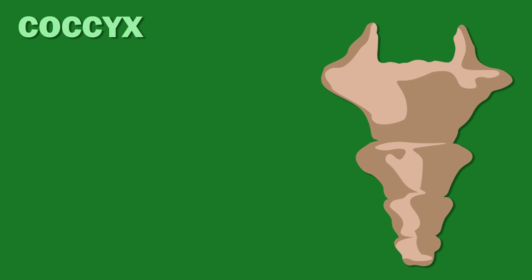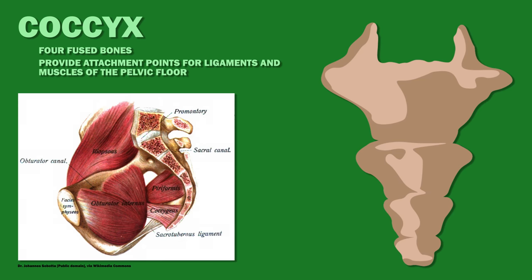The coccyx, or tailbone, is made up of four fused bones, which provide attachment points for ligaments and muscles of the pelvic floor.